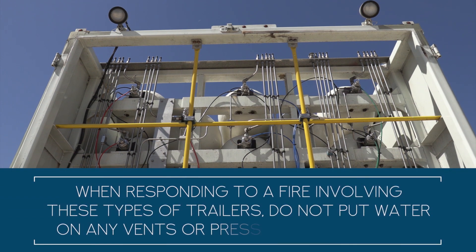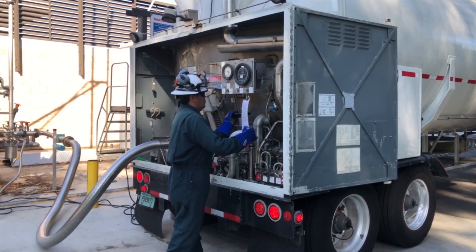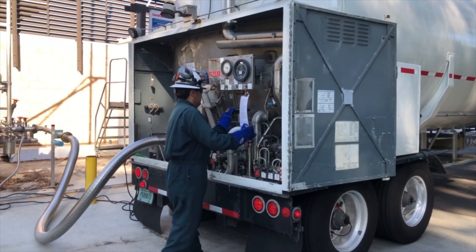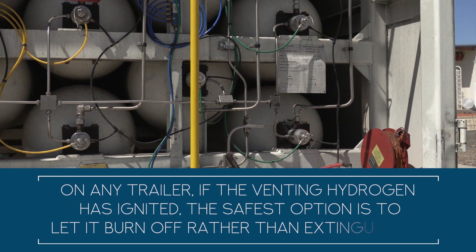As a general rule when responding to a fire involving these types of trailers, do not put water on any vents or pressure relief devices. On cryogenic trailers, the water can freeze if the hydrogen is venting and prevent the gas from escaping the tank. On any trailer, if the venting hydrogen has ignited, the safest option is to let it burn off rather than extinguishing it.